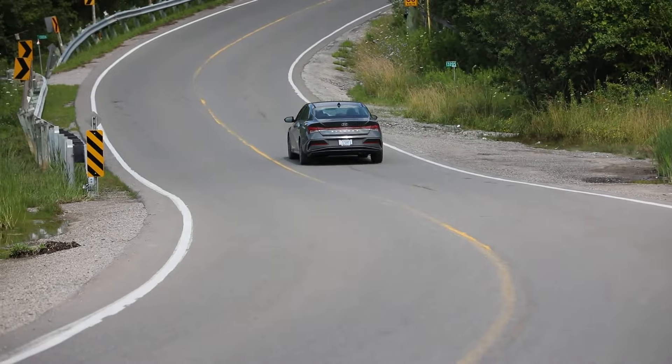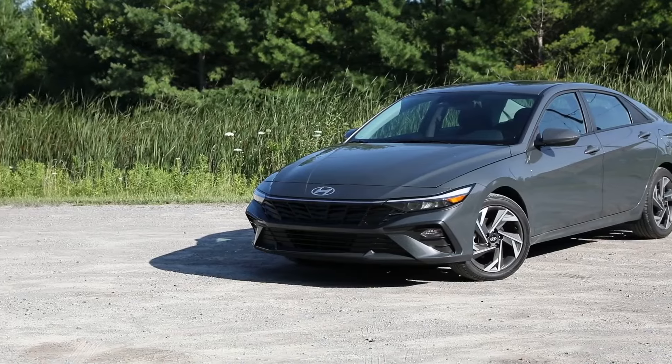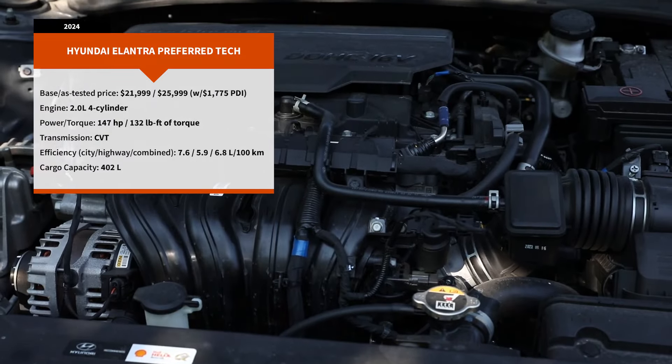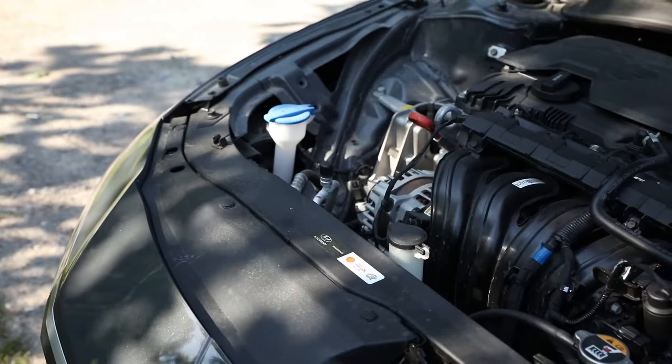It's a refreshing change to be in an economy car when so many cars are getting so expensive. The Elantra lineup is one of the most affordable, value-packed lineups on the market — it starts at $22,000 for the base model and goes up to $31,000 for the N-Line with the higher engine. The model we're testing is the Preferred with Tech package, which lands right in the middle at $26,000. It's the base engine: a 2.0-liter four-cylinder making 147 horsepower.